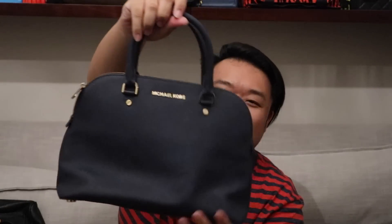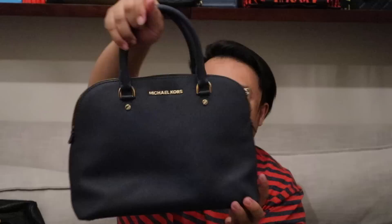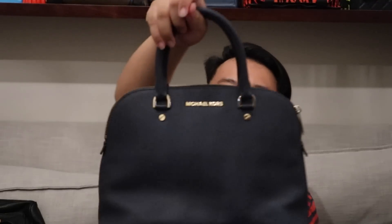Next we have this beautiful navy Michael Kors domed satchel in navy saffiano leather with light gold hardware. It does have a crossbody strap — we just have it tucked in the interior. This bag is gorgeous. I do love a bowler bag shape, and navy bags are so great for summer but transition well throughout the rest of the year.